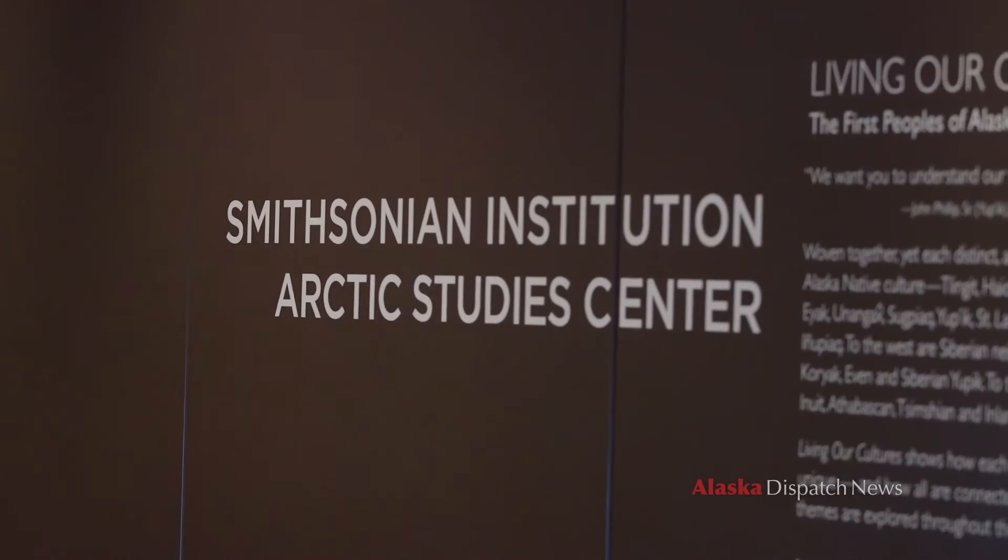So now we're going to take you over into the Arctic Study Center, and this is all part of the Smithsonian Institute that is inside the Anchorage Museum on a long-term loan.